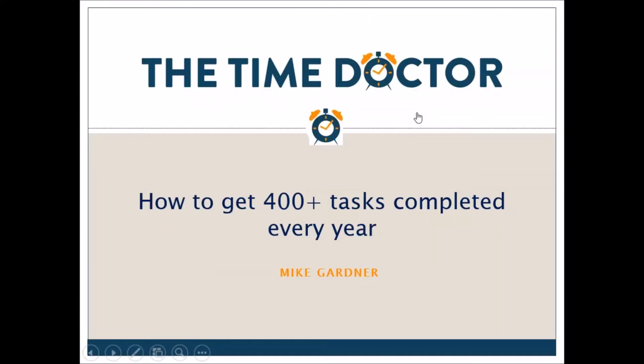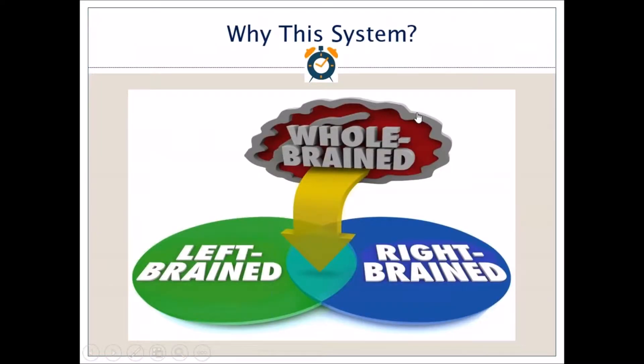What I thought I'd do today is take you through a very quick and simple method that you can use to get 400 plus tasks completed every single year. The 400 plus tasks is a minimum amount — you can get anything done up to 600, but if we start off at the lower end then people can work up towards that. So let's get started.